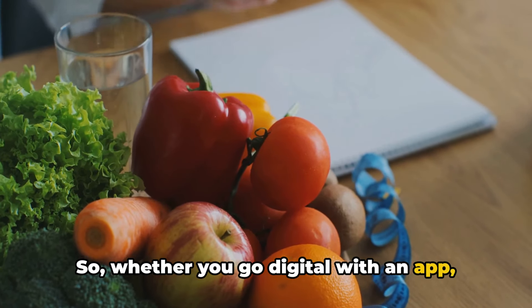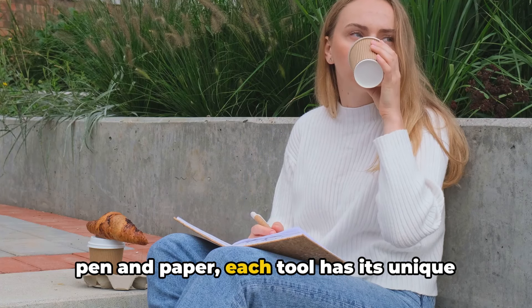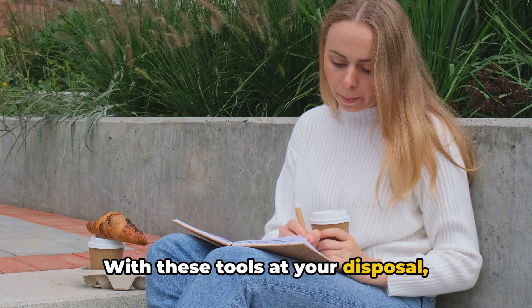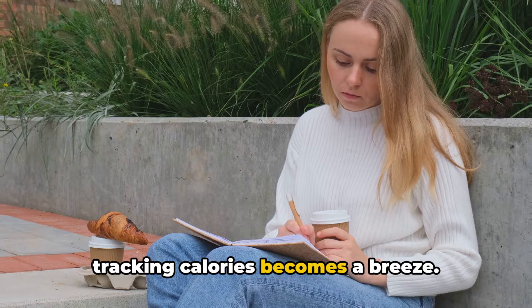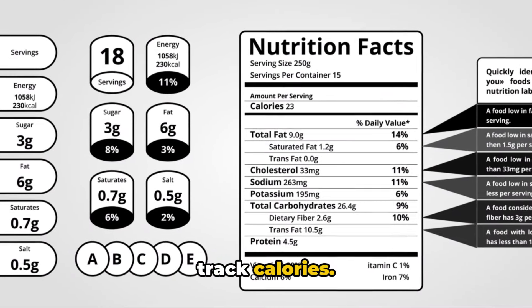So, whether you go digital with an app, use a comprehensive website, or stick to pen and paper, each tool has its unique benefits and drawbacks. With these tools at your disposal, tracking calories becomes a breeze. Now we dive into the main act — how to track calories.